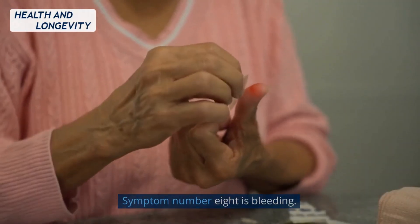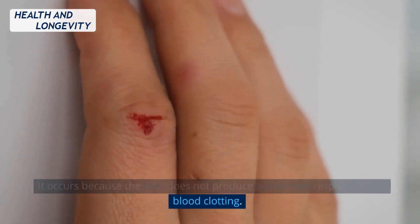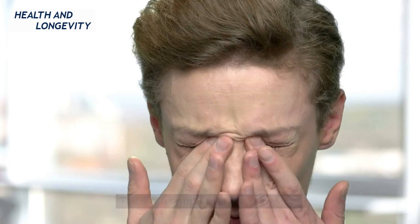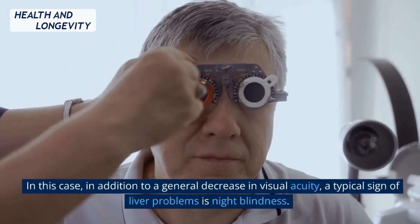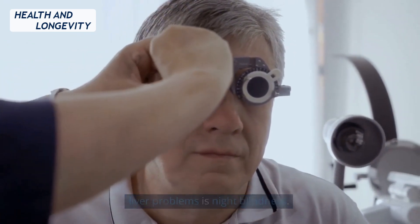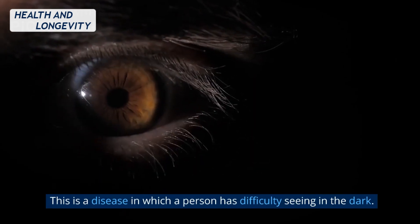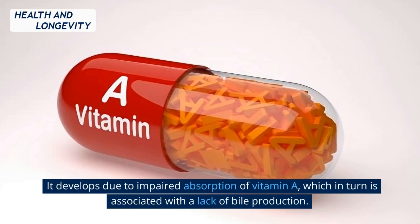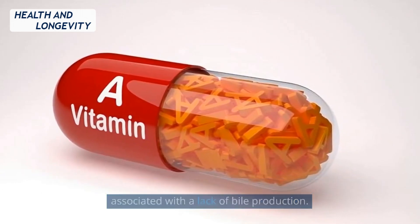Symptom number eight is bleeding. It occurs because the liver does not produce substances responsible for blood clotting. The ninth symptom is blurred vision. In addition to a general decrease in visual acuity, a typical sign of liver problems is night blindness — a condition in which a person has difficulty seeing in the dark. It develops due to impaired absorption of vitamin A, which in turn is associated with a lack of bile production.